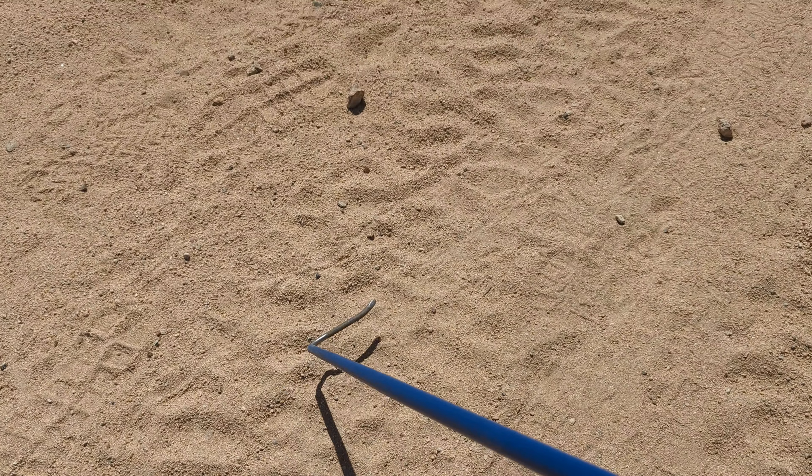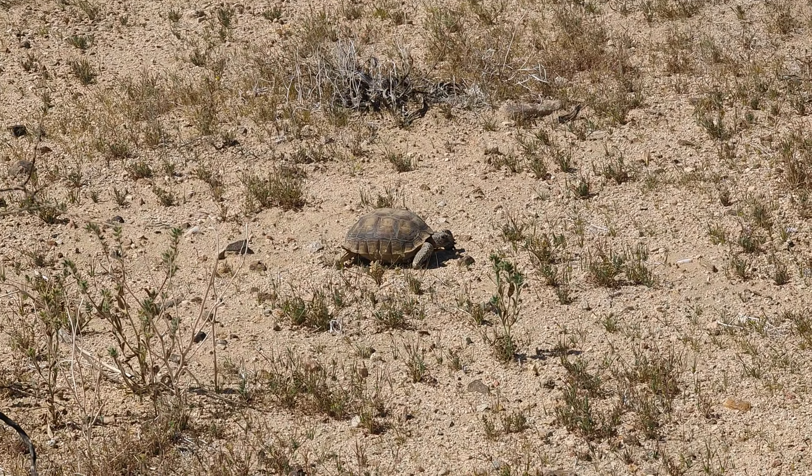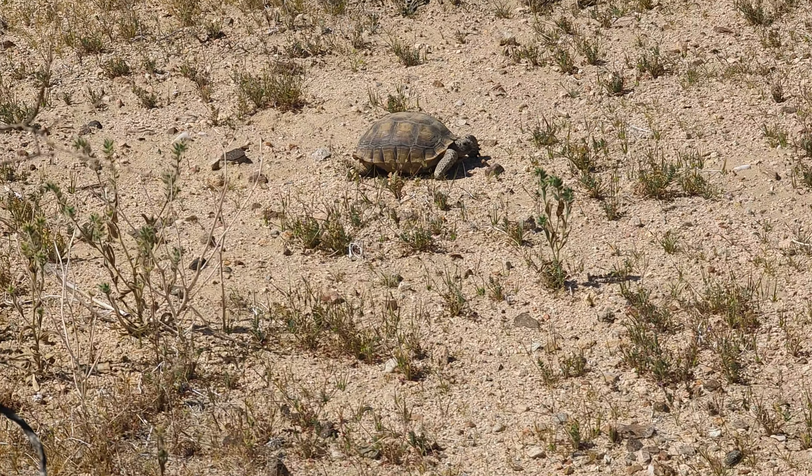We mentioned that these burrows get used by other animals. This tortoise burrow is currently being used by a sidewinder. He's just coiled up in there getting out of the sun because it's probably starting to warm up a little bit out of its comfort zone. These guys are mostly nocturnal or crepuscular when they're hunting. So cool to see this sidewinder.